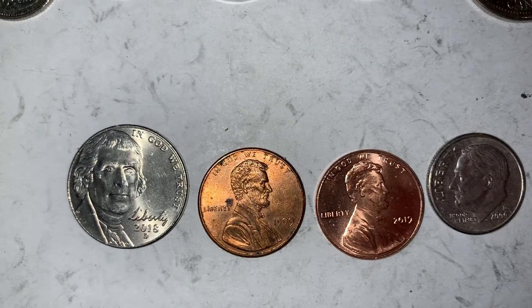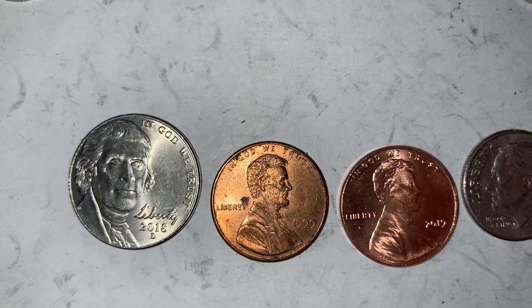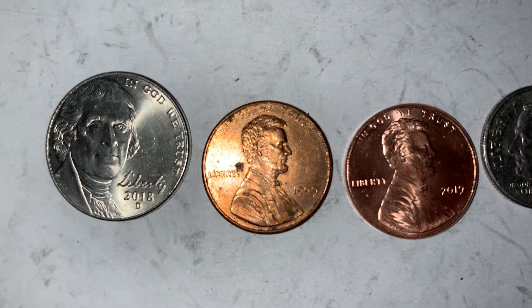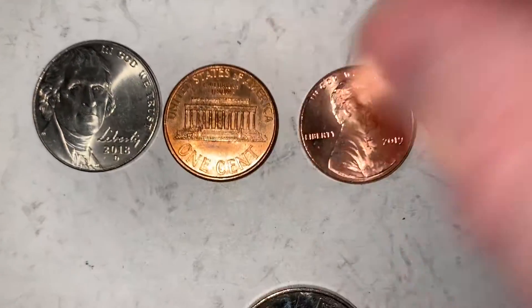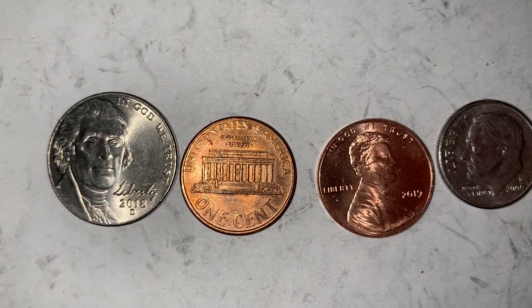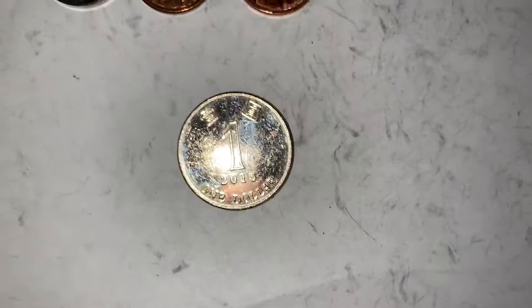This 1999 penny - I wish it wasn't so dirty. Look at the detail on Lincoln's head - all the hair is there, the shirt, all the details on the shirt. It is a very nice looking penny. It's got steps that look fantastic under the scope. I just wish it wasn't so dirty; otherwise it's a really nice coin.